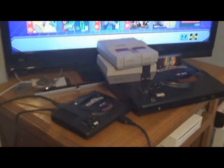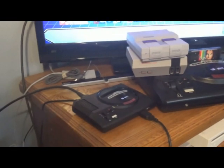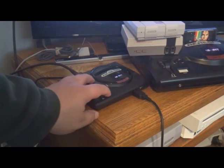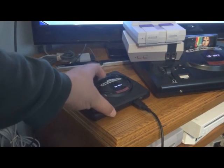You gotta be careful because the mini is pretty light. Let me put the camera down - here's a real Sega Genesis right next to the mini. Very sleek and stylish. You've got a whole bunch of different buttons on it.